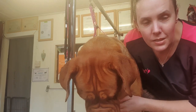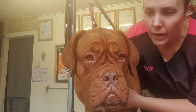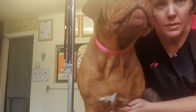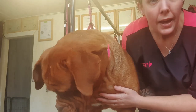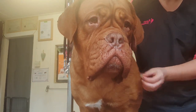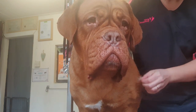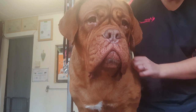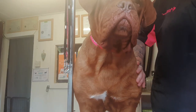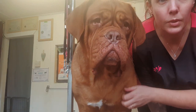This is Lollipop. Lollipop is a Dogue de Bordeaux, and 12 weeks ago Lollipop had a litter of puppies. So now her coat is literally just pouring off — she's in my salon today to have a full groom.